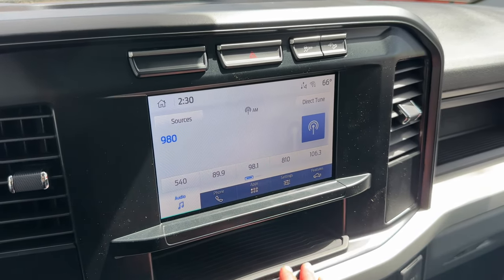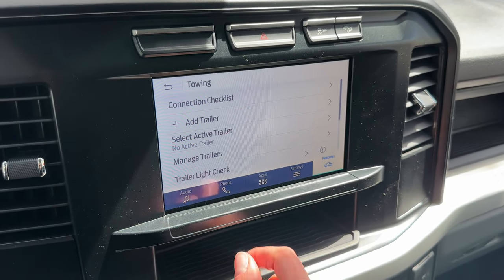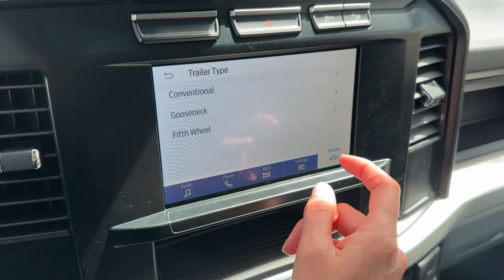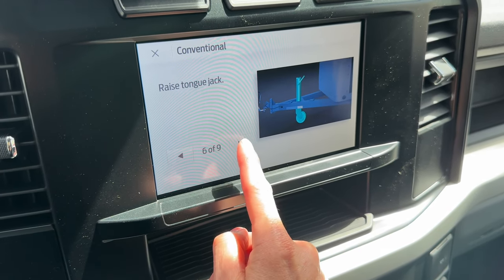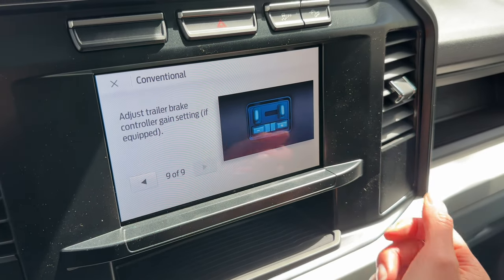Now speaking of trailers — on your Sync4 touchscreen here you can go to Features, then Towing, and then go to your checklist and pick your trailer type. Let's go conventional right now. It's going to walk you through all the various steps you need to take before you head out, just to make sure you do everything just right — and this one happens to have nine of them. I'm glad it has pictures too.